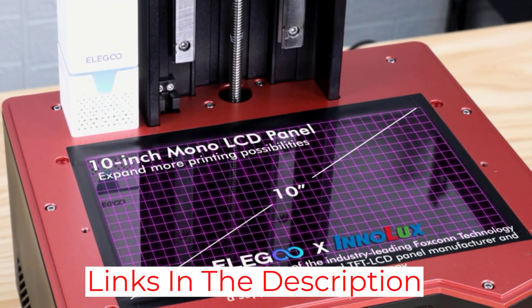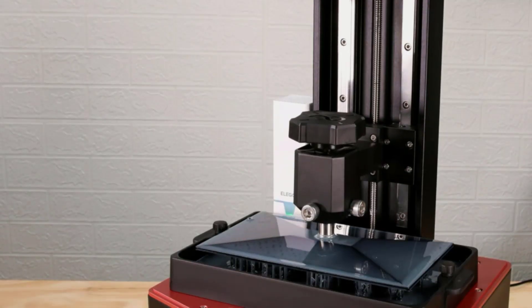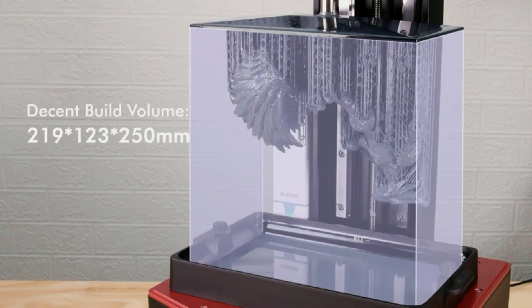The MSLA is light-years faster than most other printers. The Saturn can print a layer in less than 2 seconds in some cases. This resin 3D printer is also insanely accurate and has great precision, considering how large the volume is.